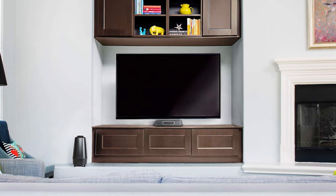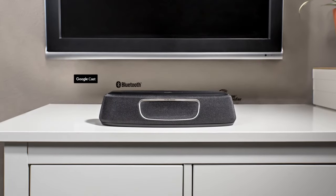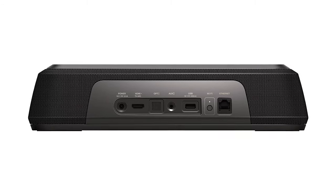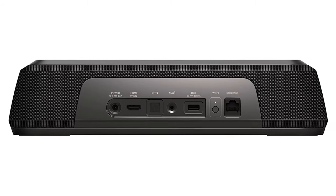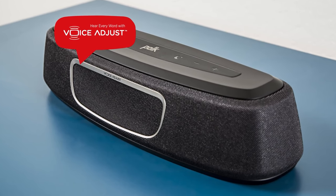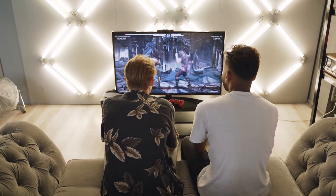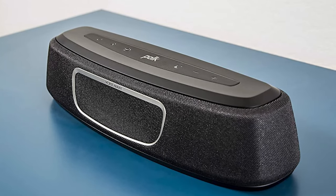That makes it perfect for a living room gaming setup where space can be at a premium. As for connectivity, the Magnifi Mini has you covered with both wired and wireless options — it supports Bluetooth and Wi-Fi streaming so you can wirelessly stream audio from a smartphone or tablet. There's also HDMI ARC and optical input for connecting to your TV or gaming console, and a standard 3.5mm aux input for other devices. Another feature we really liked is its dialogue enhancement, which makes voices clearer and easier to understand without raising the overall volume — extremely useful in story-driven games or RPGs.